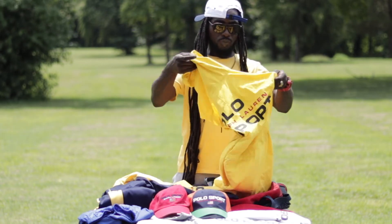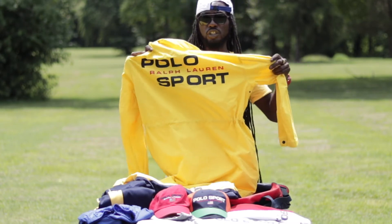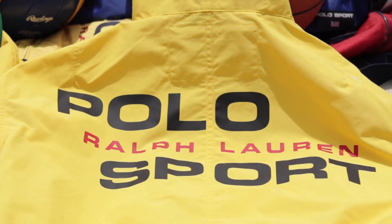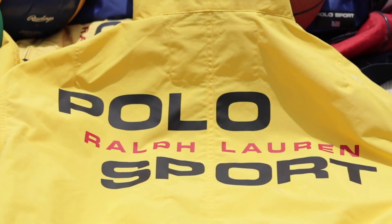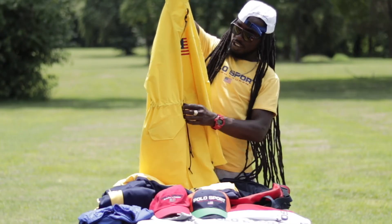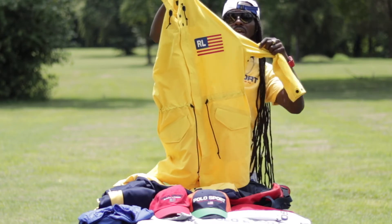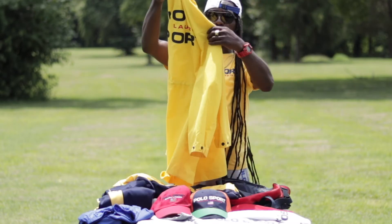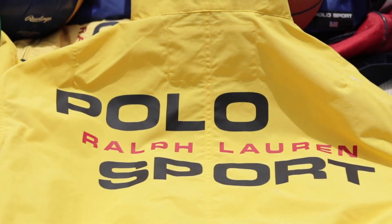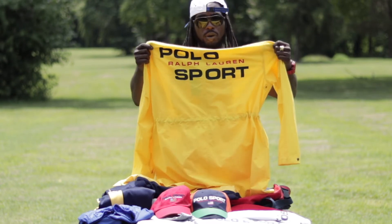Moving on to another really crazy piece — the Polo Sport rain jacket. This piece is really dope and really early. It's all yellow with a vintage lettering and logo on the back. It has a hoodie with toggles, a pull string, velcro, a zipper, and snap buttons. The RL flag is on the left-hand side of the chest, and just that beautiful 'Polo Sport Ralph Lauren' written across the back — beautifully done on this iconic vintage Polo Ralph Lauren rain jacket. Wicked piece.